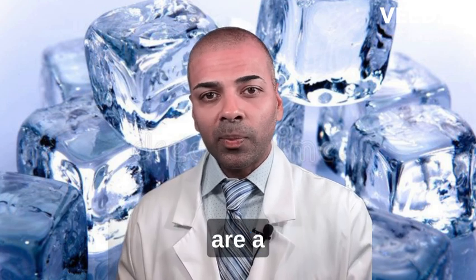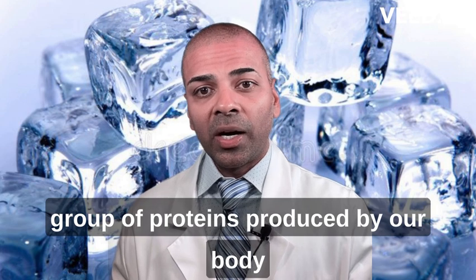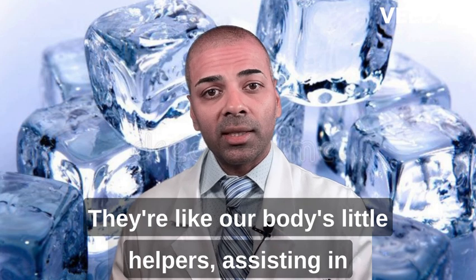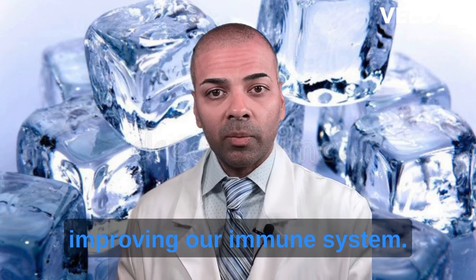Cold shock proteins, or CSPs, are a group of proteins produced by our body when exposed to sudden cold temperatures. They're like our body's little helpers, assisting in cellular repair and even improving our immune system.